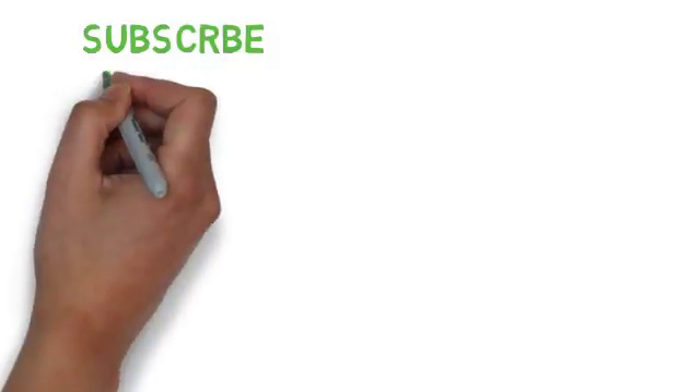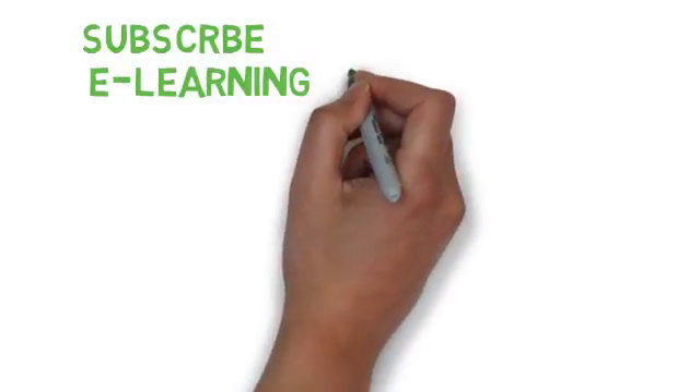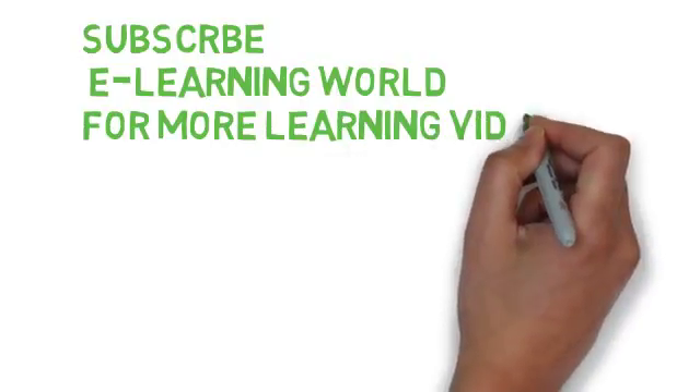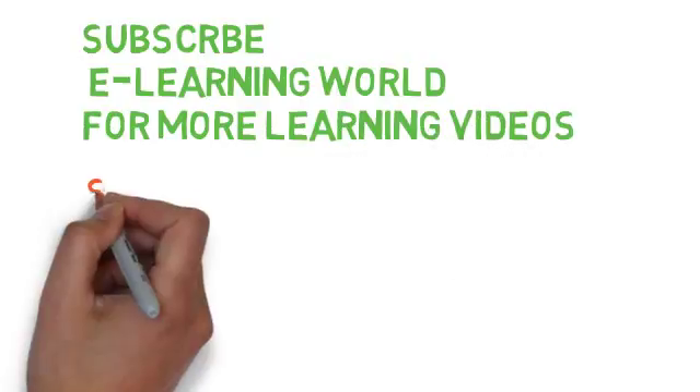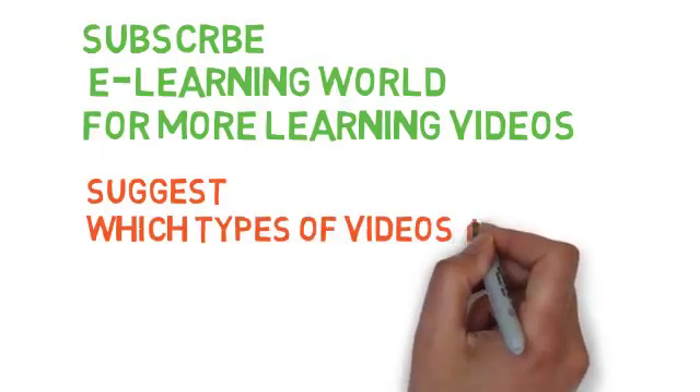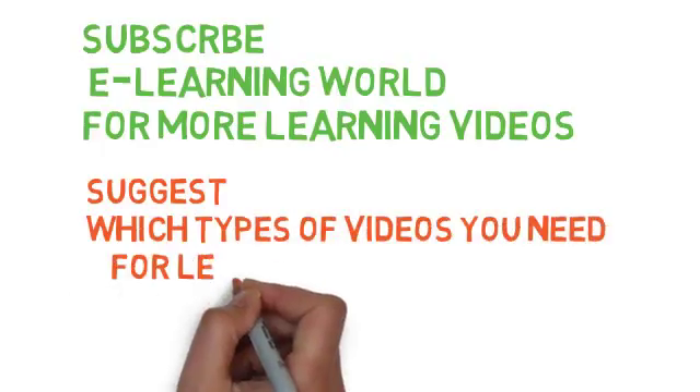Subscribe to E-Learning Word for more learning videos. Suggest which type of videos you need for learning.